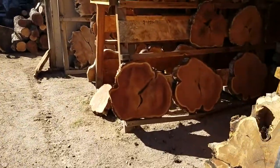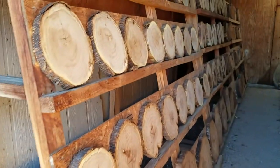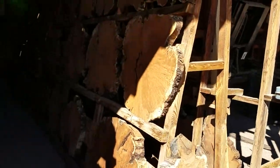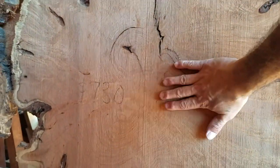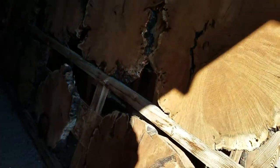Over here is where they have some of the cross-cut pieces — not sure what you call them — but if you want to make a lazy susan or a clock, something like that. And wow, for a table top, these bigger pieces — I'll put my hand here for reference — that's how big these guys are, for a table top or a nightstand or something.